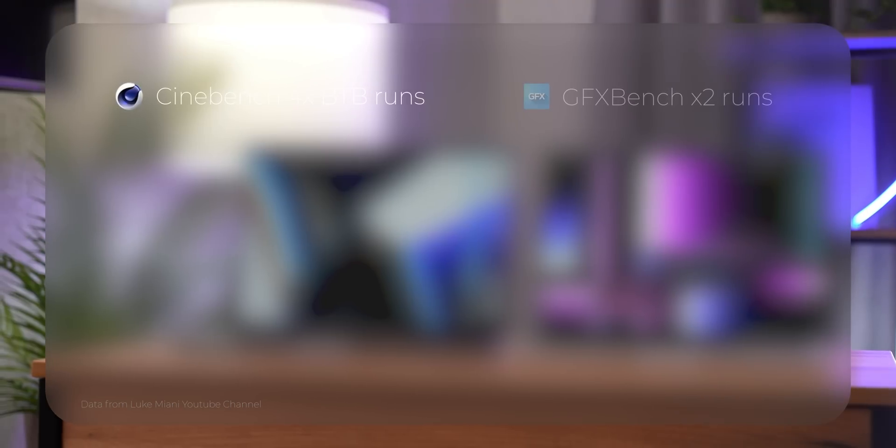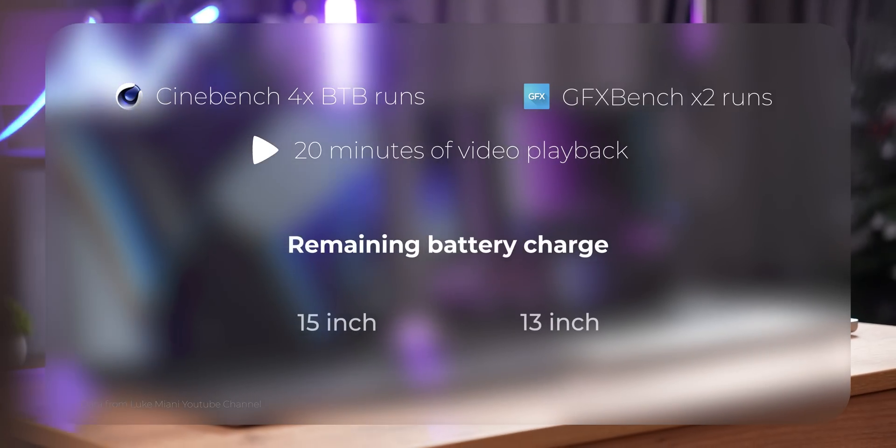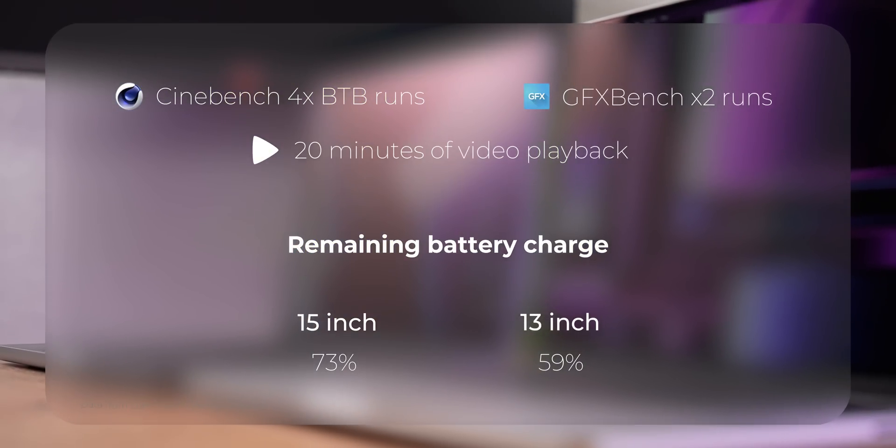If we factor in the bigger battery of the 15-inch model and its bigger display, it's fair to say the battery life is comparable. Tests online show that after the same workload for the same duration, the 15-inch MacBook Air has lost slightly less juice than the 13-inch. But even if the 15-inch lives longer, the difference will be minimal — around 10–15 minutes. That's not a lot.